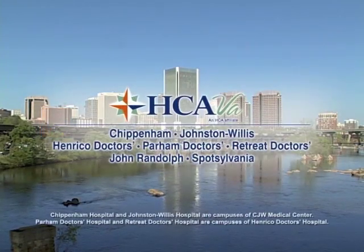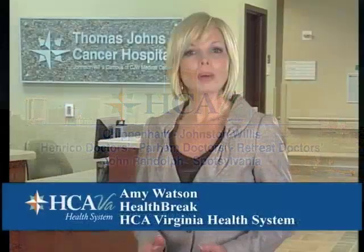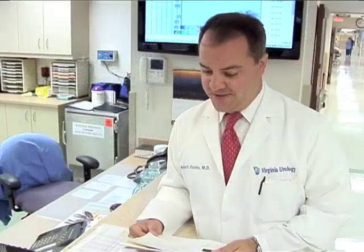Health Break is brought to you by HCA Virginia Health System. Robotic surgery for prostate cancer treatment is a minimally invasive technique that offers a quicker recovery time. An experienced robotic surgeon, Dr. Michael Franks, explains the benefits.